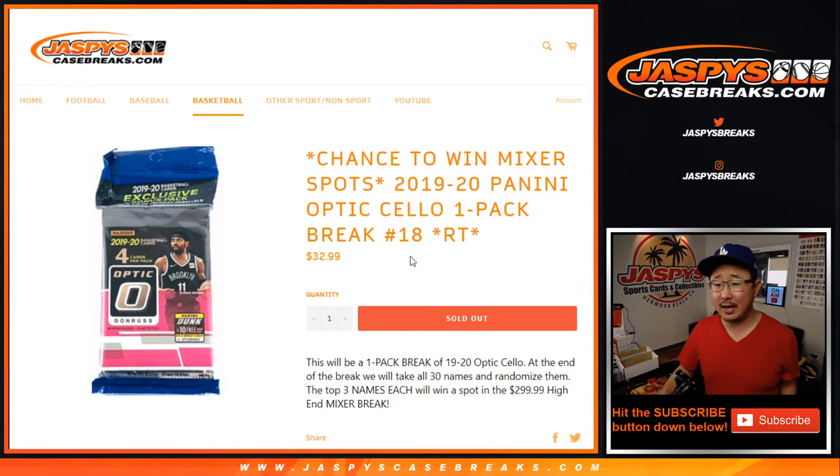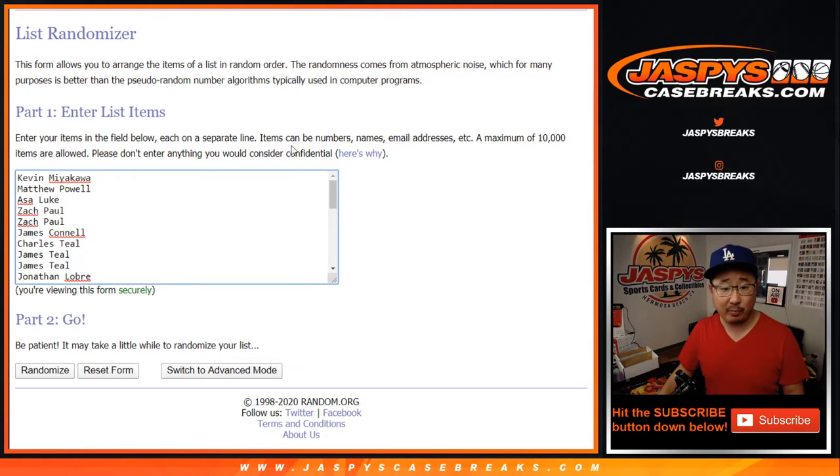Hi everyone. Joe for jazbeescasebreaks.com with a cello pack break of 2019-2020 Panini Donruss Optic Basketball, with the chance to win spots in that $300 mixer we have on the site right now. We'll do the break itself first, then re-randomize all your names at the end, and the top three names will be in that monster mixer on the website. But let's do the pack break first.